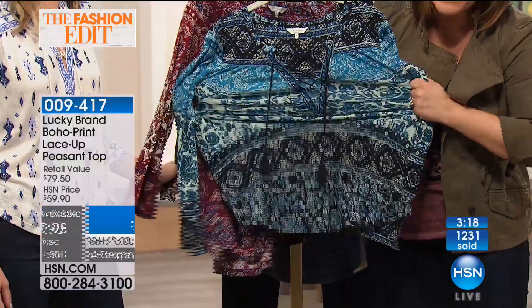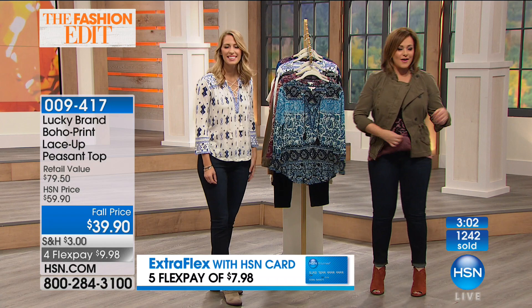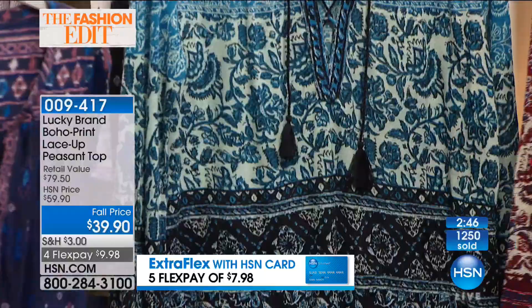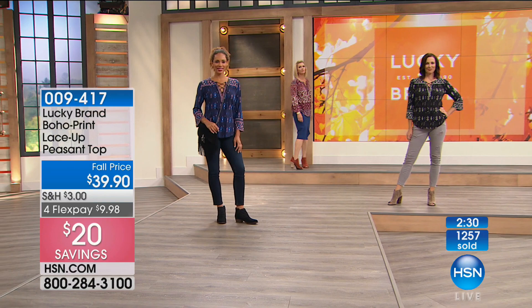Lots of stretch and room here — after the twins, nothing was ever the same for me, so I need shirts that are a little more relaxed, with some give and softness. This is that flowy top without being overwhelming like most peasant tops — it doesn't look costume. $39.90 is our fall price, $20 off, $9.98 on a credit card. There's not a bad one in the bunch — the only mistake you'd make is not picking up the phone and ordering.